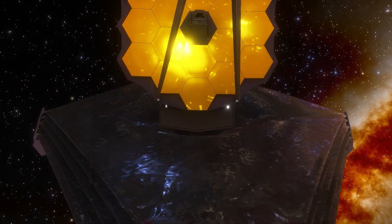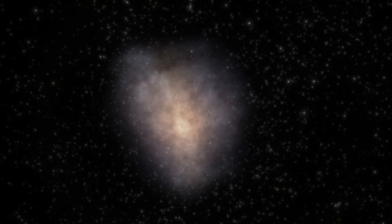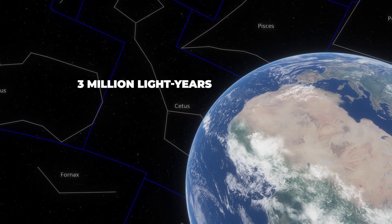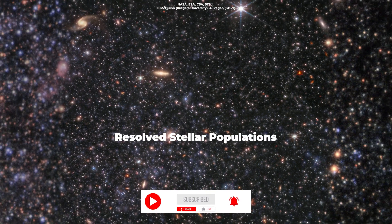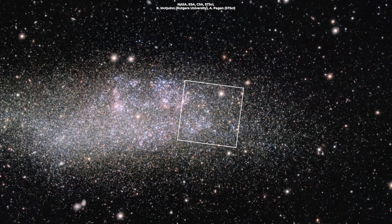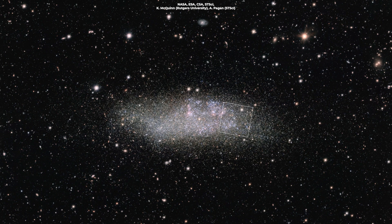NASA's James Webb Space Telescope has peered into a lonely dwarf galaxy in detail. The galaxy, known as Wolf-Lundmark-Melotte, lies about 3 million light-years from us in the Cetus constellation. This observation is part of a study known as Resolved Stellar Populations, which looks at large groups of stars near enough for individual stars to be visible but far enough apart that telescopes can capture many of them at once. The WLM dwarf galaxy is the best example of that.